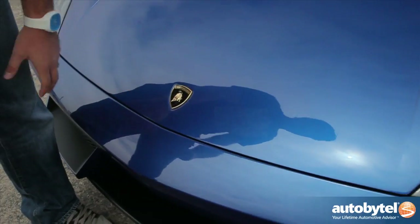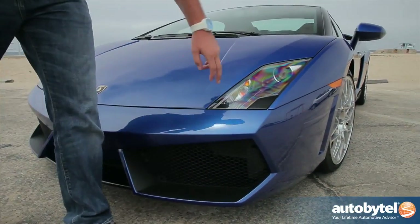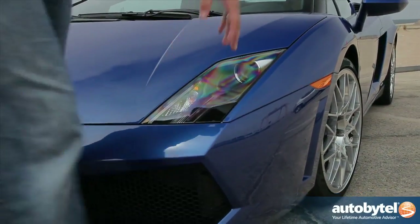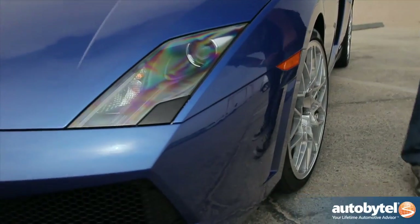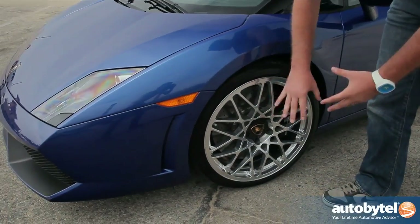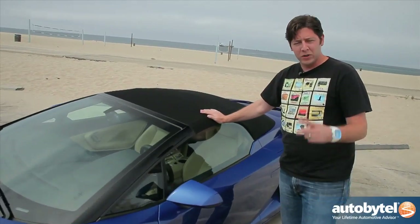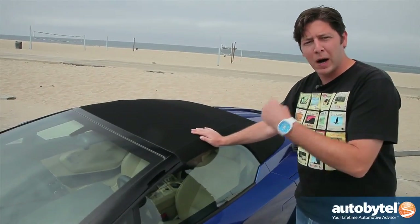You've got the big bull badge up front, you've got an almost Reventon-inspired fascia, and you've got these great lights that look brilliant day or night. Coming around to the side you've got these 19-inch front and rear wheels that really pop. They're not overly chrome — they're almost a satin finish, which is much appreciated these days compared to overly done chrome. This is a convertible and it's one of the rare convertibles that looks good with the top up.